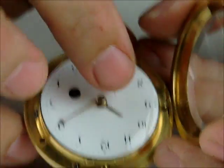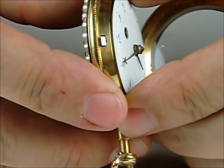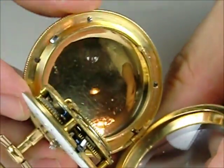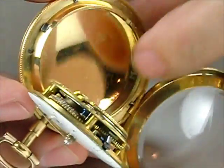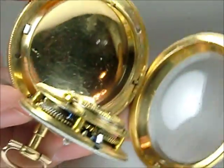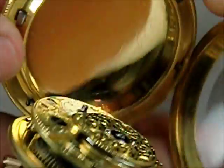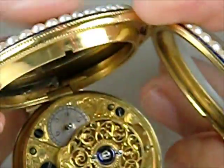We have gold hands here with just a broken tip on the hour hand, and a nice white enamel dial. When we look inside the case — and I don't know if the camera can catch this or not — you can see a little line indicating that there was some solder flow in the placement of this particular panel in the cover.